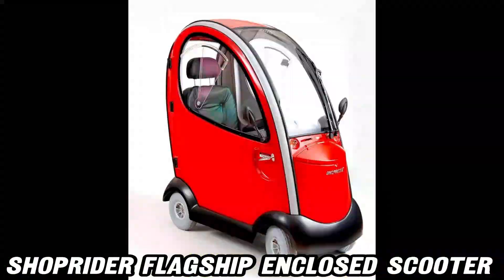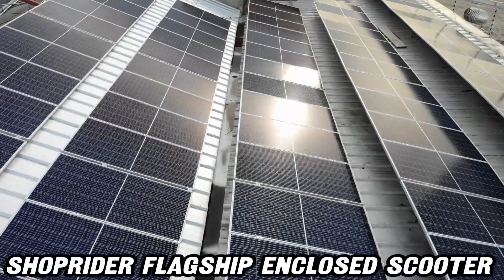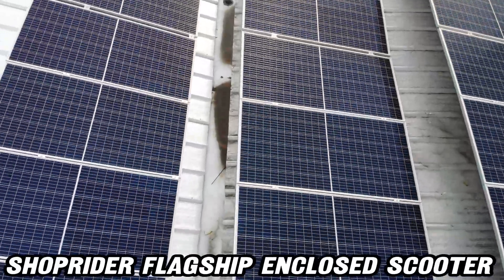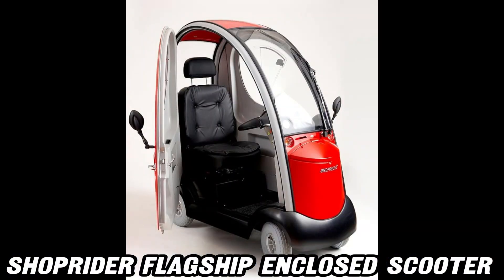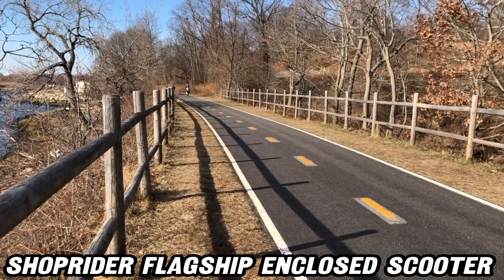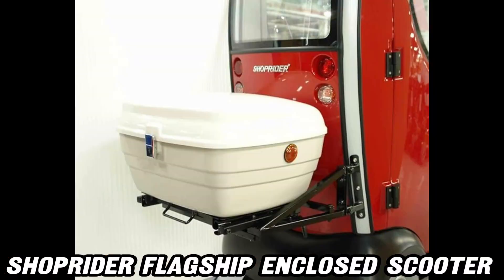And let's not forget the locking doors that open on both sides, because who doesn't want easy access and a bit of extra security? But wait, there's more — this scooter doesn't just move, it makes a statement with a full light package, including turn signals and emergency flashers. Safety and style? Check and check.